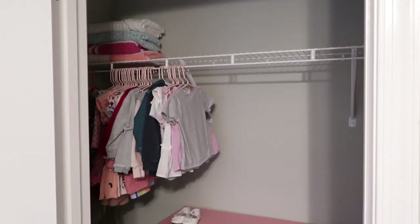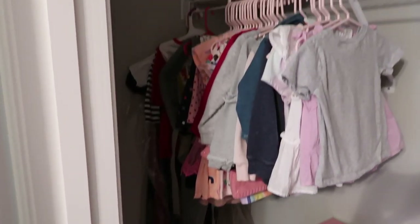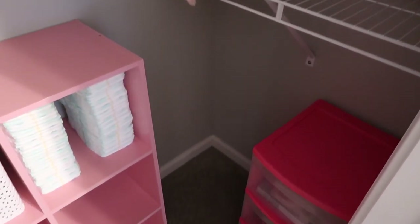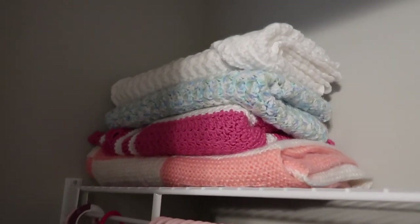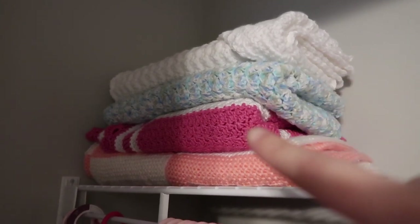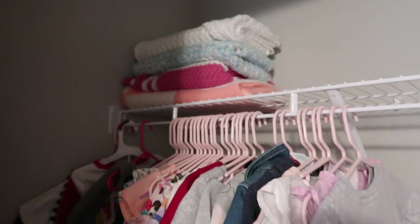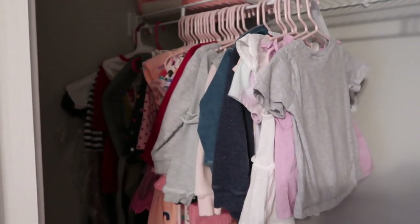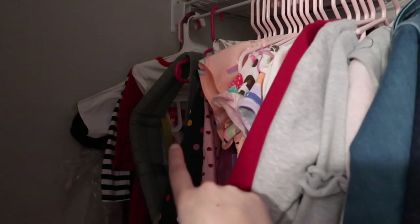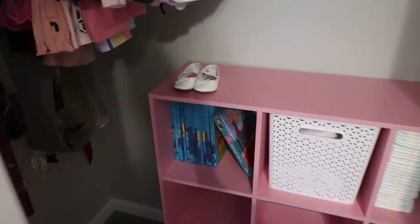Alright y'all, look at this transformation. I cannot believe how much I took out of this closet. Up here I just have her baby blankets — the two on top are from Tim's parents, this one my grandma made, and then this one at the bottom she got when she was in the hospital with her intestine blockage. These are all of her clothes, and we also have the little baby carrier in the back because we plan on hiking this summer and she's still too little to hike, so I decided to keep that.